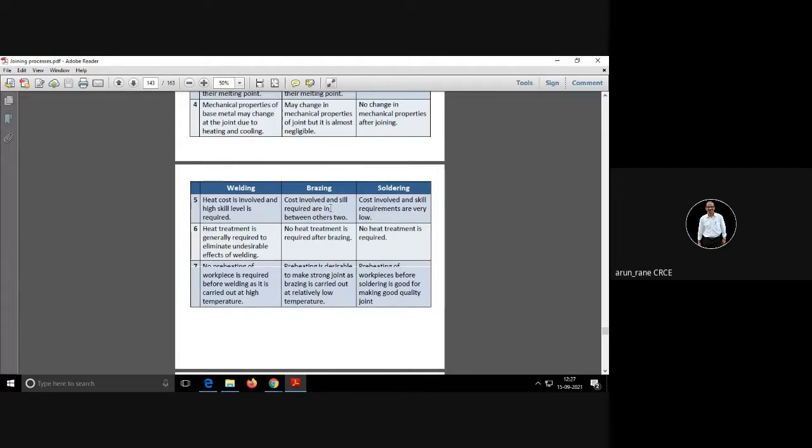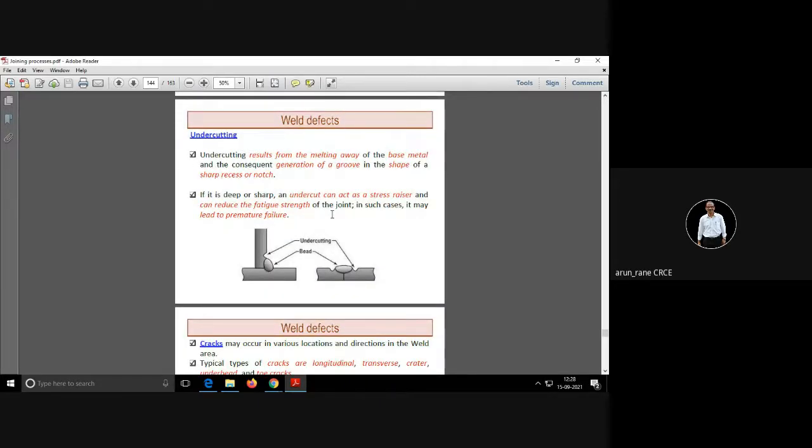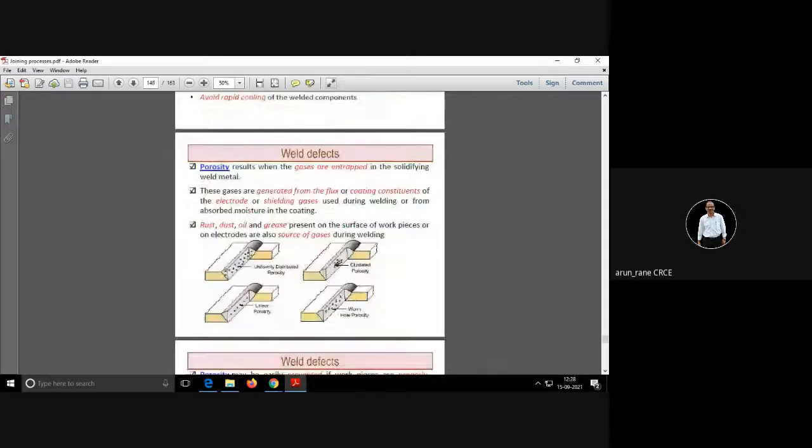You change the cooling rates and you get different microstructures and different properties at the end. Because of welding, the stresses involved are high and heat treatment is required to remove the stresses; otherwise it will lead to cracks. Generally, preheating is not required for welding because in welding itself the material gets heated. In brazing and soldering, a little preheating gives good results. These weld effects will continue in the next class.